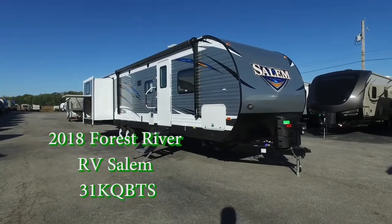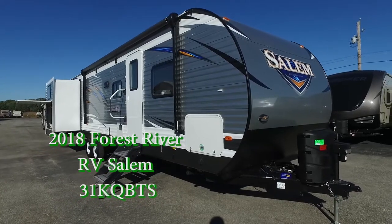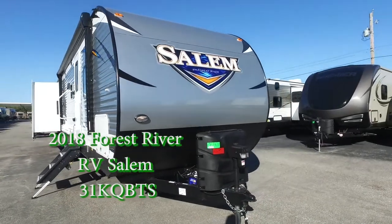Hello everyone, welcome to Zoomers RV. This is Nick here showing off this nice Salem 31 KQBTS.